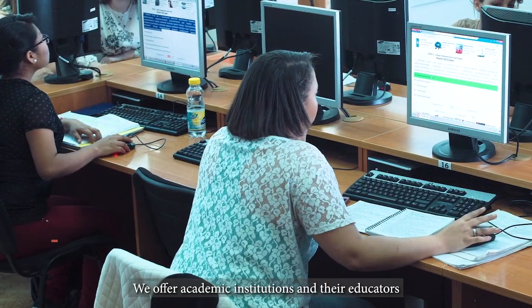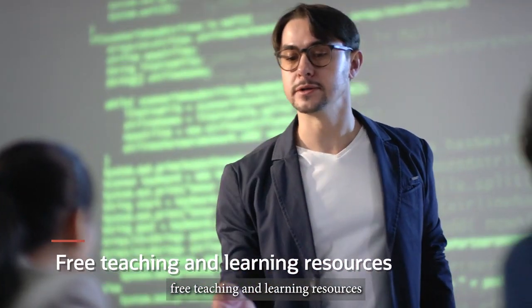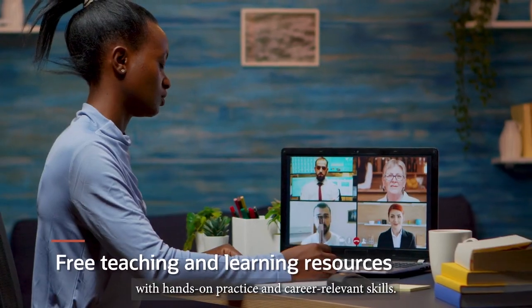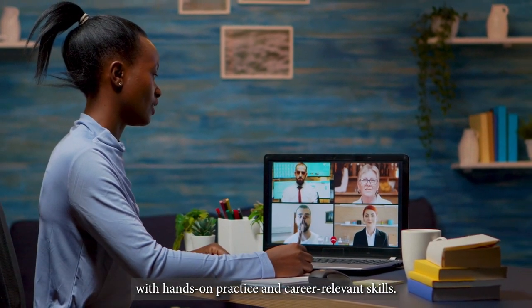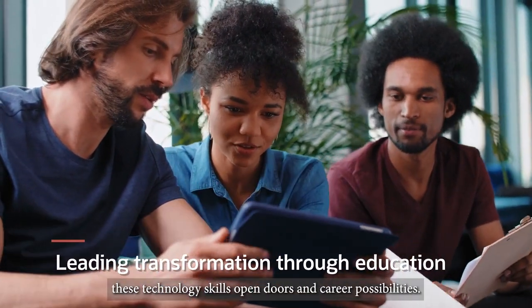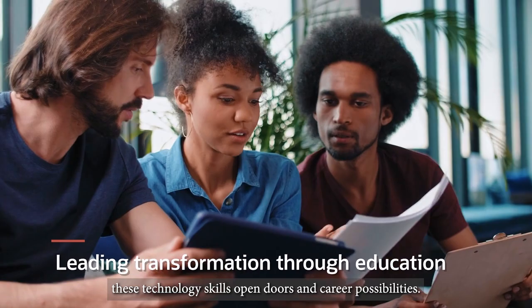We offer academic institutions and their educators free teaching and learning resources that help prepare millions of learners with hands-on practice and career relevant skills. In a world where education leads to transformation, these technology skills open doors and career possibilities.